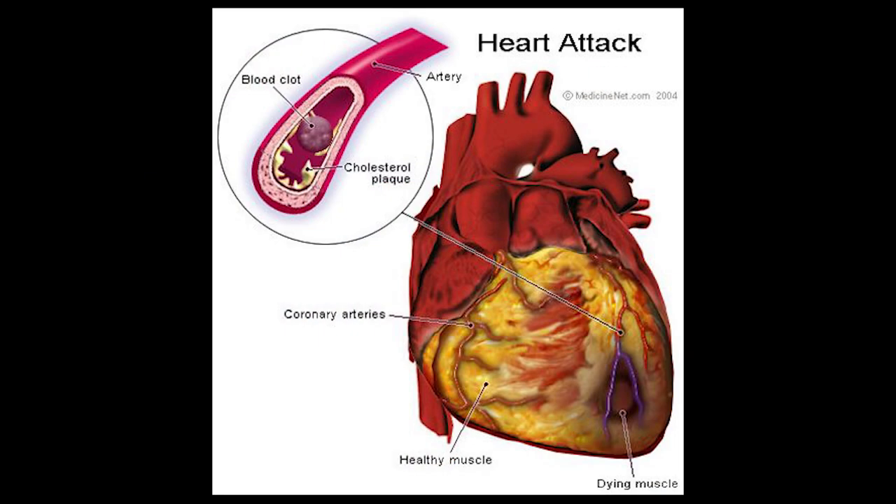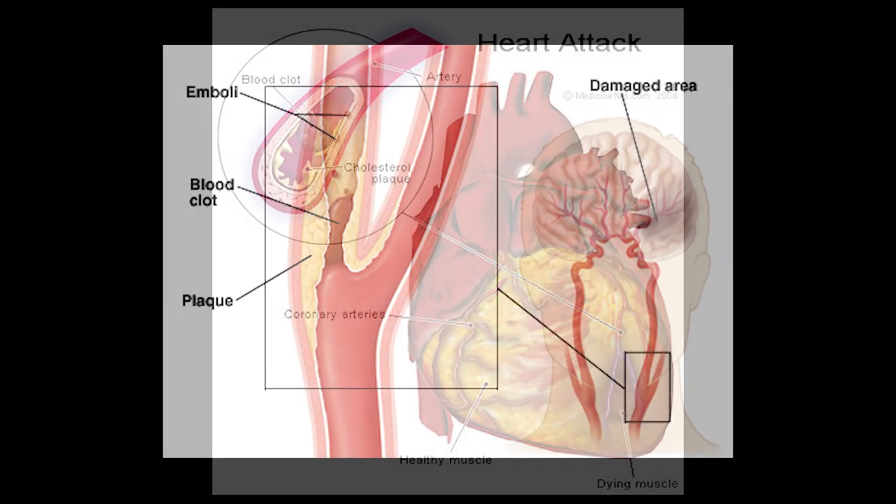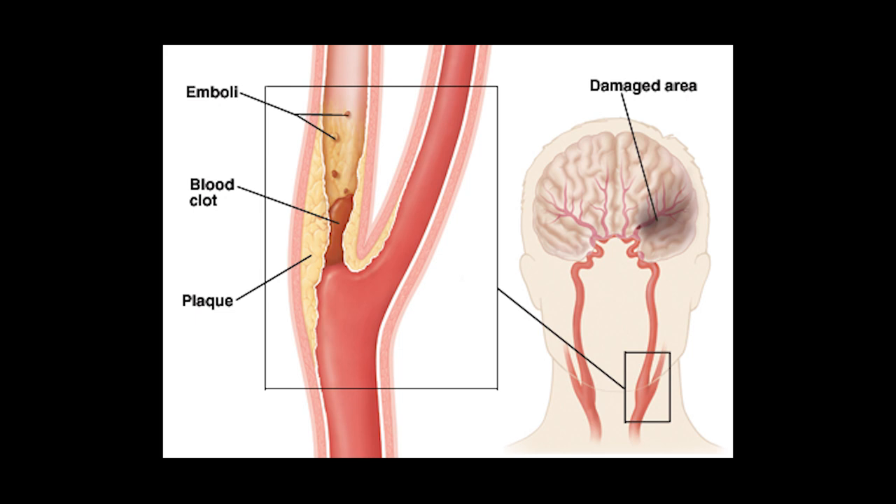This can either cause a heart attack, which is when blood vessels around the heart are being blocked, or a stroke, which is a blocked blood vessel in the brain.